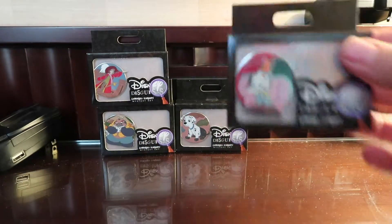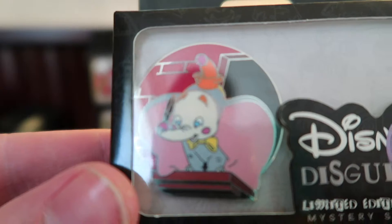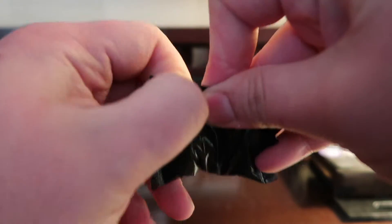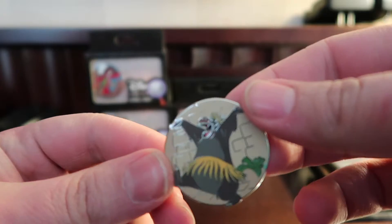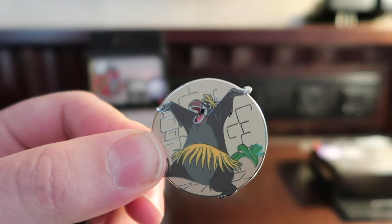The next one we'll open is Dumbo. This morning, Dumbo was the hardest one to come by — he sold out first in the park. I guess it's because the movie's coming out, not really sure. But let's open it up. So there's the Dumbo pin. And now working with the blind bag — this one does not want to tear. Awesome, it's blue. That's a really cool pin.